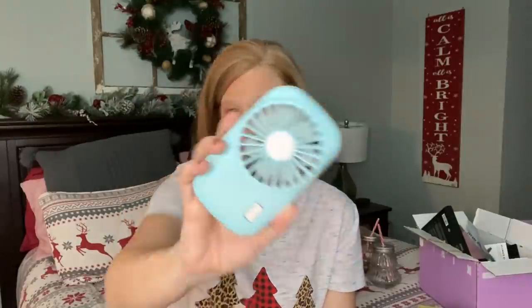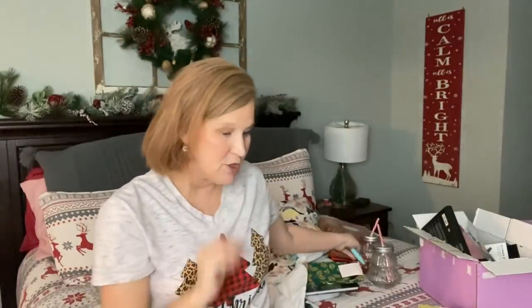It holds its charge really well. There are so many fun ideas for this — put it in your nightstand, in your car for when you're waiting for your kid at baseball or a game in the summer. At $11.99 I think it would make a great stocking stuffer.